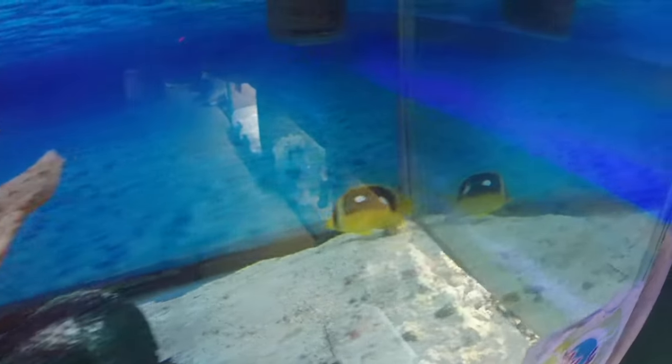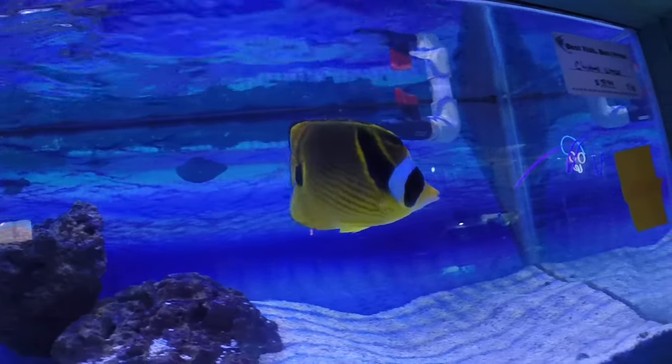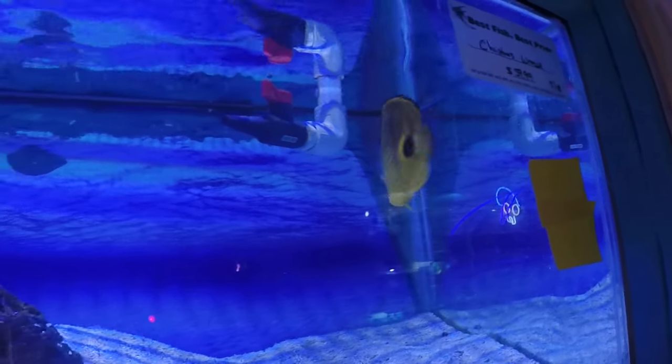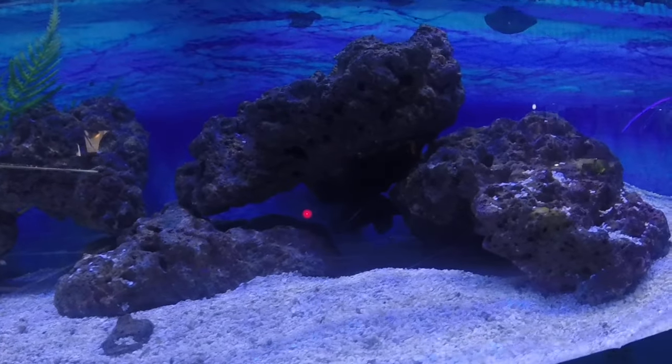A four spot butterfly here — we had a real nice raccoon butterfly, about four or five inches on this guy. A really nice community fish, does excellent with most other fish, not recommended for a reef tank. And also hanging out down there, a nice koran angel with juvenile coloration, about three to four inches.